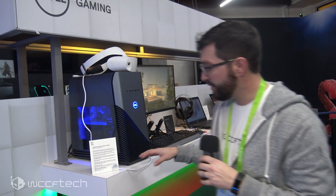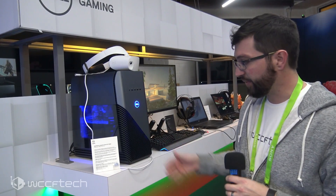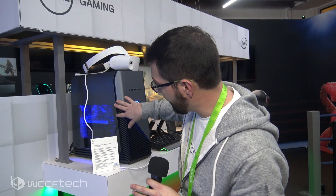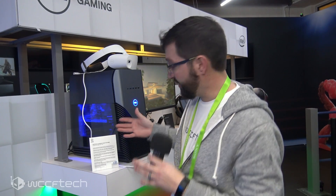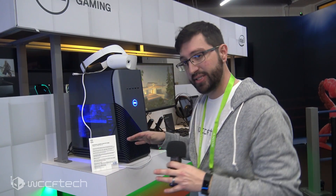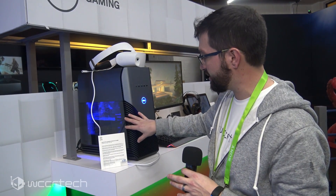Alright guys, so we're here at the Dell Gaming Experience, specifically looking at their gaming products today. We've got some shots of their consumer line of laptops as well as a really cool projector. This right here is the Inspiron Gaming Desktop, the 5680. It comes in multiple configurations with either NVIDIA or AMD graphics cards. You can see they've got an actual tempered glass side panel on here, so you can see inside. It's not exactly the most dressed-up interior, but it's really cool that they offer that.